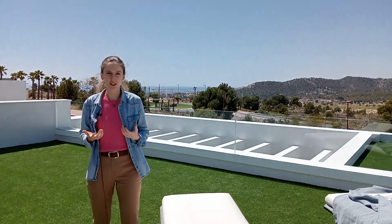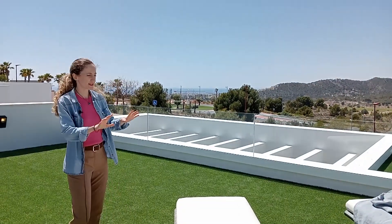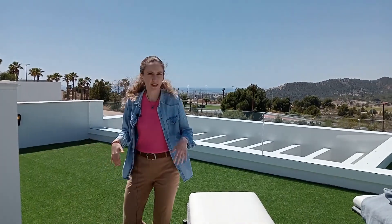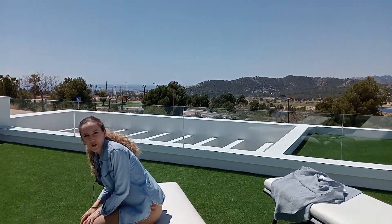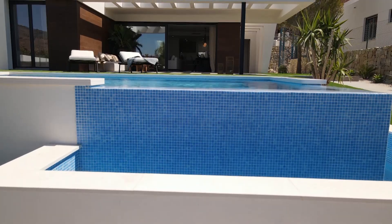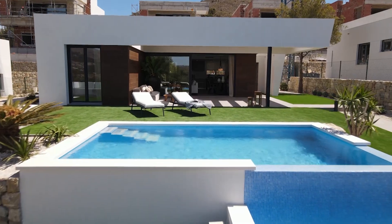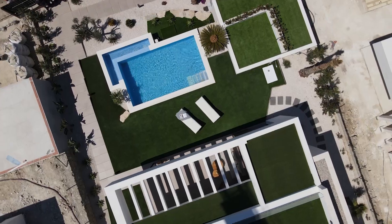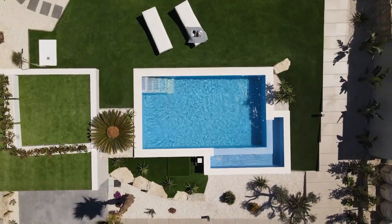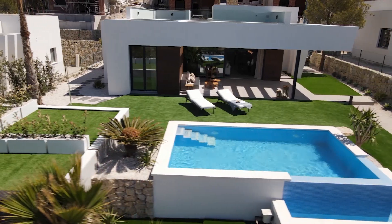Since the exterior spaces are one of the key points of the project, the show flat of Gaura Sea Hills has this amazing solarium where you can enjoy your moments of relaxation in nature with family and friends, enjoying the superb climate of the Costa Blanca. Stroll through your garden while breathing in the fresh air of the mountains and the scent of pine, thyme, lavender and rosemary. Treat yourself to a moment of peace and quiet in your private pool and recharge your energy and vitamin D by sunbathing in your solarium.